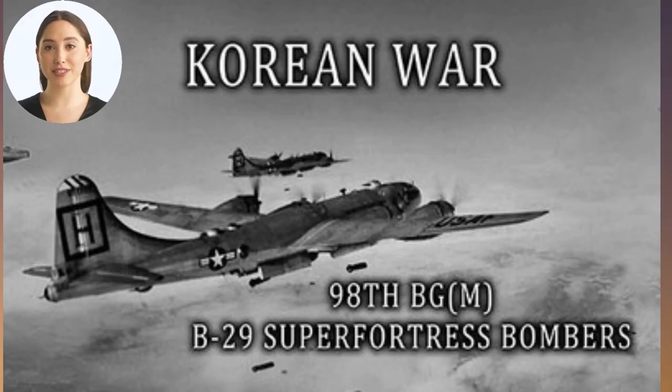The B-29 Superfortress was a heavy bomber that was used extensively in the Korean War. The B-29 was able to fly at high altitudes and could carry a large payload of bombs, making it ideal for bombing missions. It was used to carry out bombing raids on North Korea and was also used to drop leaflets over enemy territory in an attempt to persuade the North Koreans to surrender.